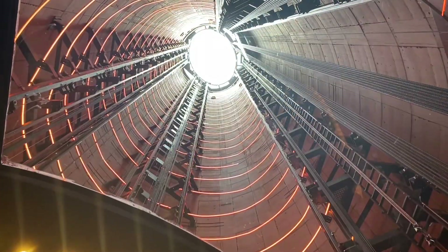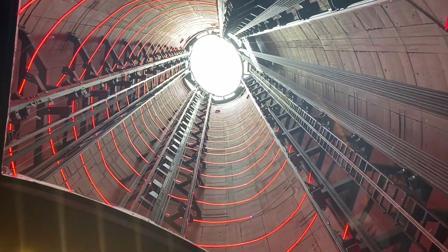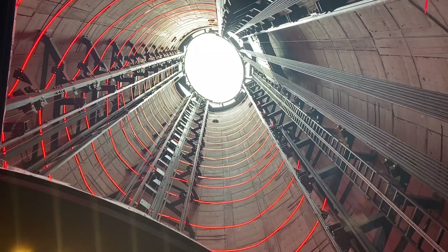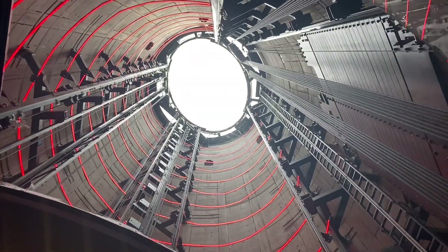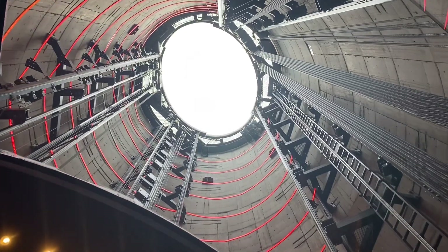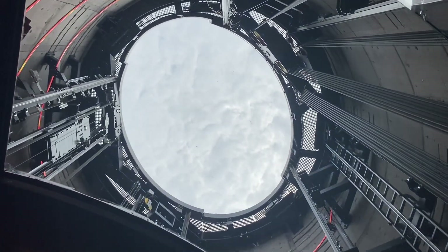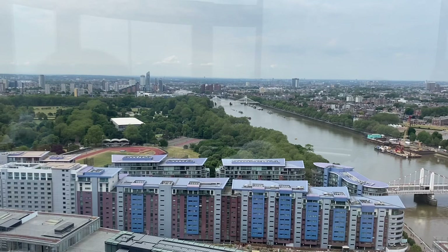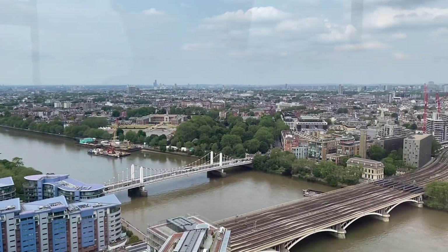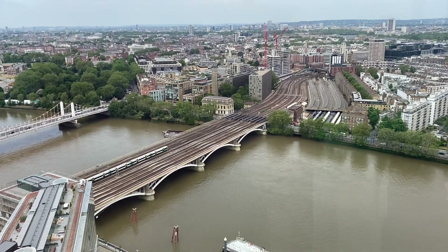Yeah, here we go. Thank you so much for joining us. We are now 109 meters above the ground.